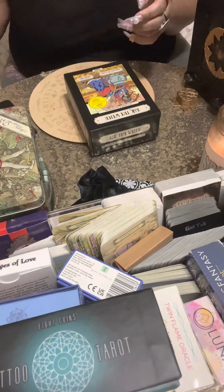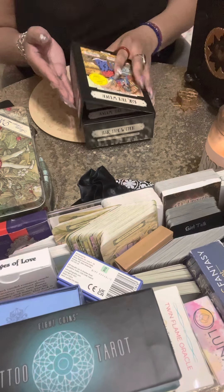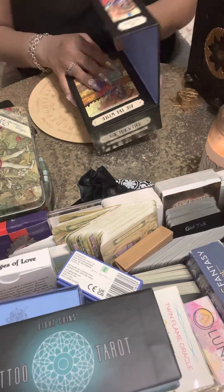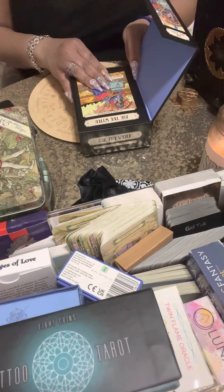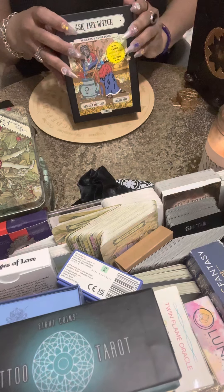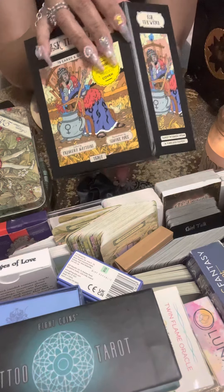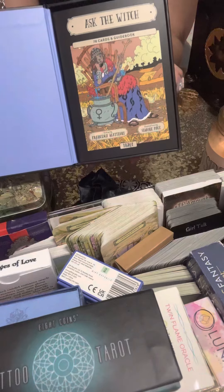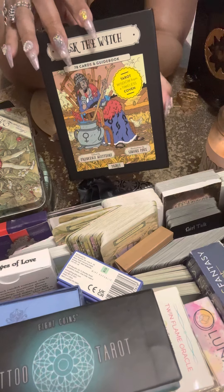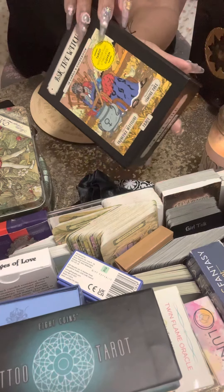If you have any questions about me or my channel, or how to set up a reading, look at the description box below — it has all the details, links to the Amazon storefront, donations, and the cards from this deck are going to be listed there as well.